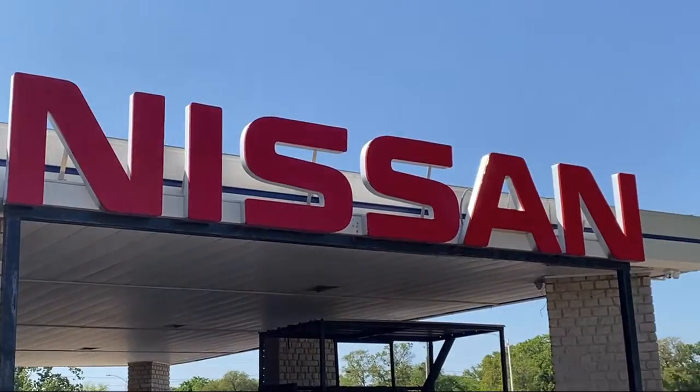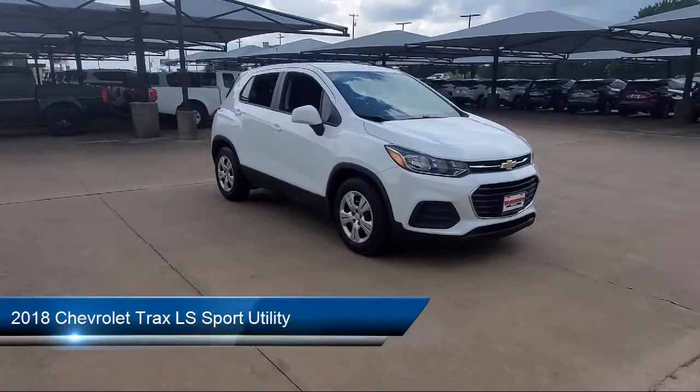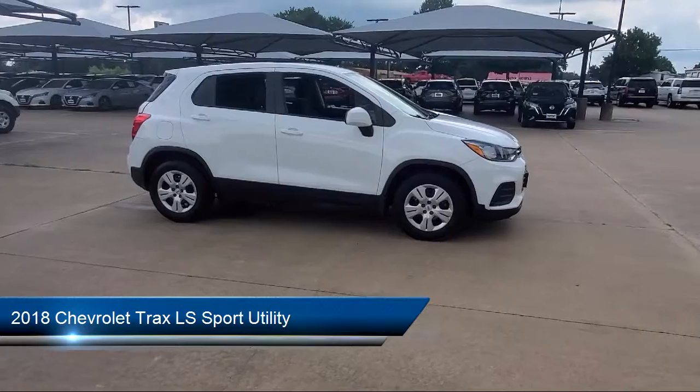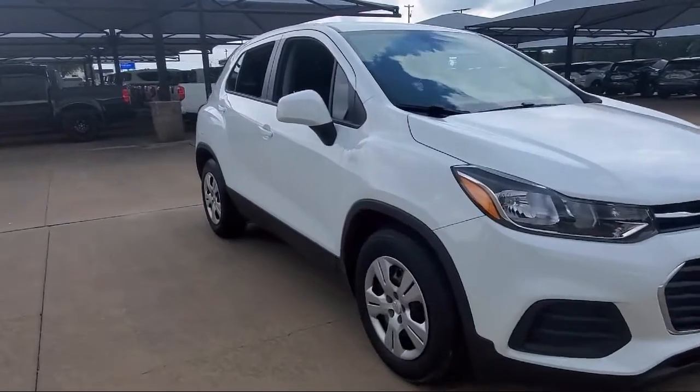Welcome to Granberry Nissan, and here's a look at another one of our great vehicles for sale. It comes equipped with OnStar and Chevrolet Connect Emergency Communication System, Apple CarPlay and Android Auto, and Preferred Equipment Group 1LS.